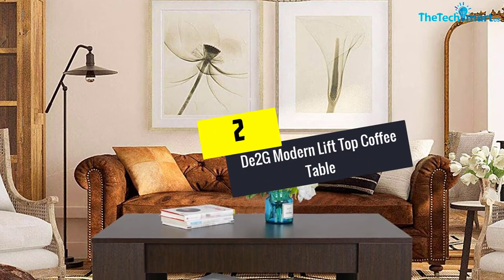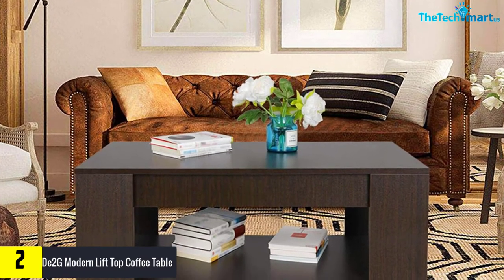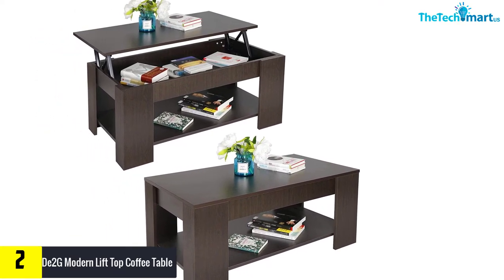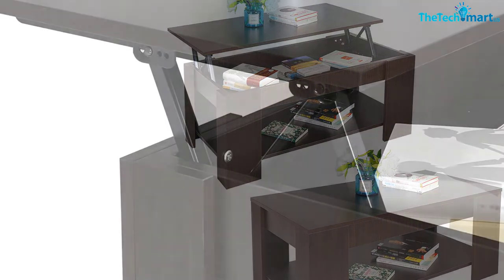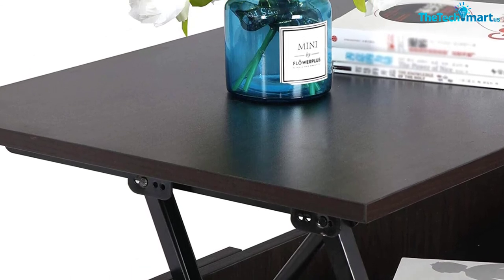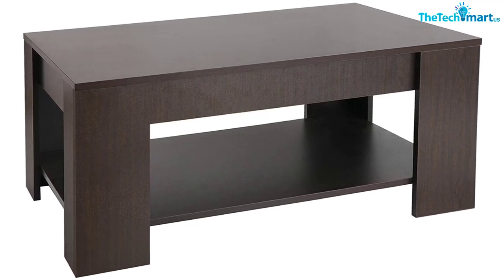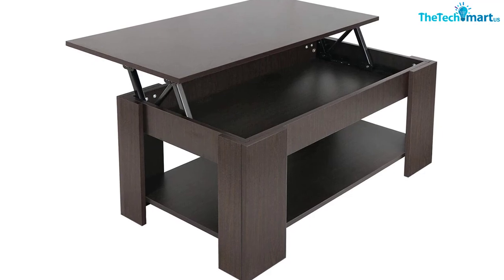At number 2, we have the De2G Modern Lift Top Coffee Table with Hidden Compartment and Storage Shelves. This lift top coffee table has been designed to assure you great performance. The storage shelves and modern furniture design make it work well in your everyday life. It is easy to pull the table so that you can access the hidden storage space — there are three compartments in the table. The modern look makes many people prefer it, and features like remote control storage make it very practical in your everyday use.